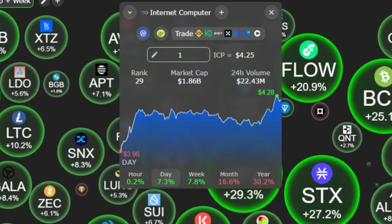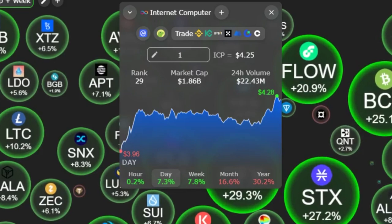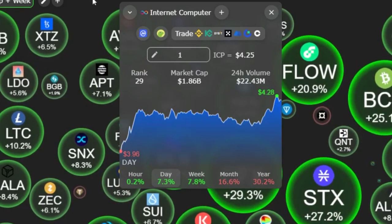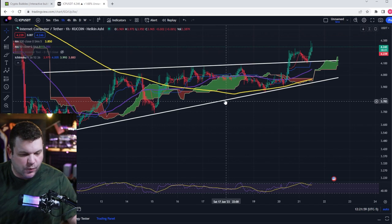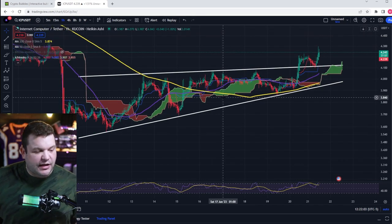Welcome back to Six Figs, I'm Kyle, and we're going to be talking about the price of ICP and where it could possibly be going next. You can see on Crypto Bubbles the entire markets are green and ICP is up 7.3%, which is great. I've been kind of out of the game trading ICP the last few days.